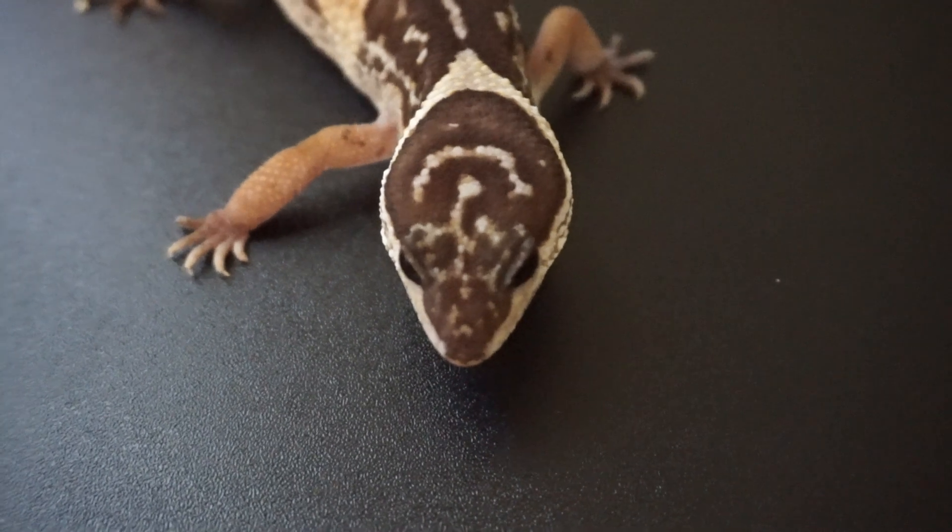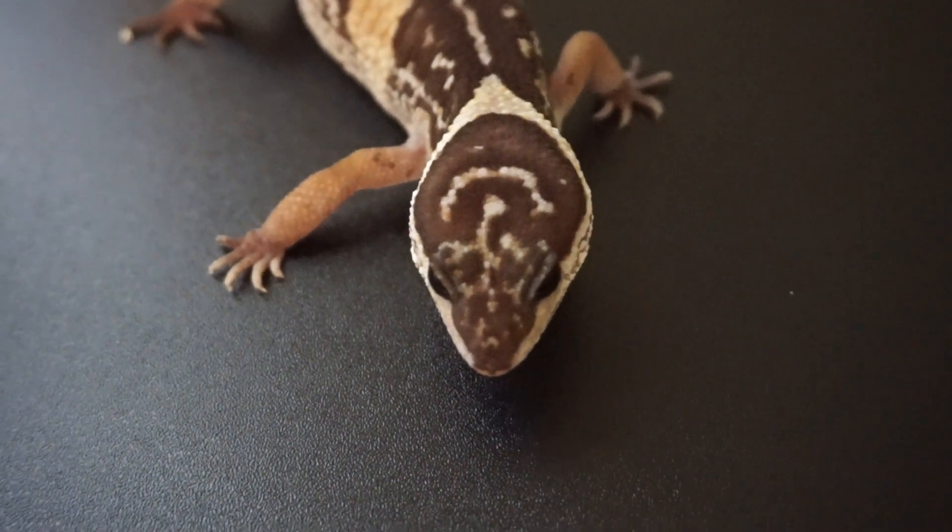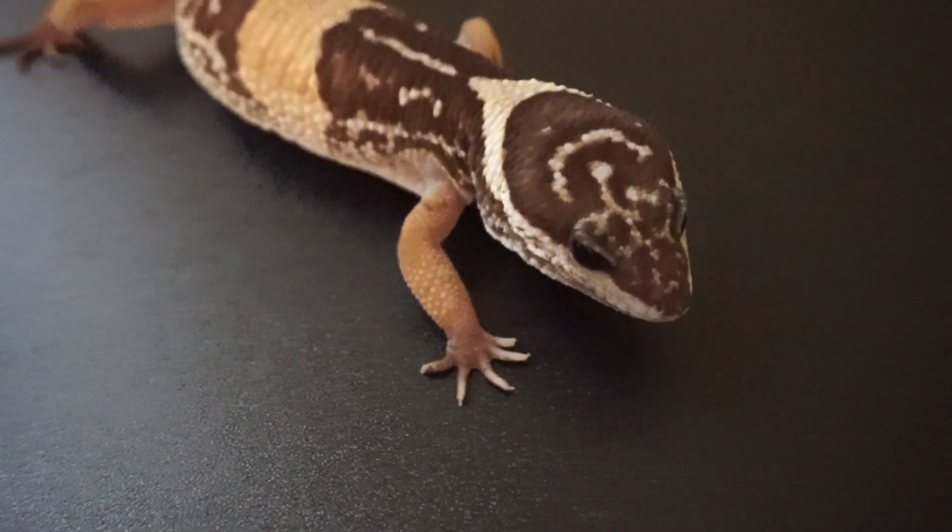Another really cool thing about Safari is her head stamp. She's got a unique head stamp — every single Hardwickii has a special head stamp that no other Hardwickii has. It's kind of like a human thumbprint or fingerprint because it's unique to that one gecko, and you'll never find two Hardwickiis with the same head stamp. Hers in particular is pretty cool.